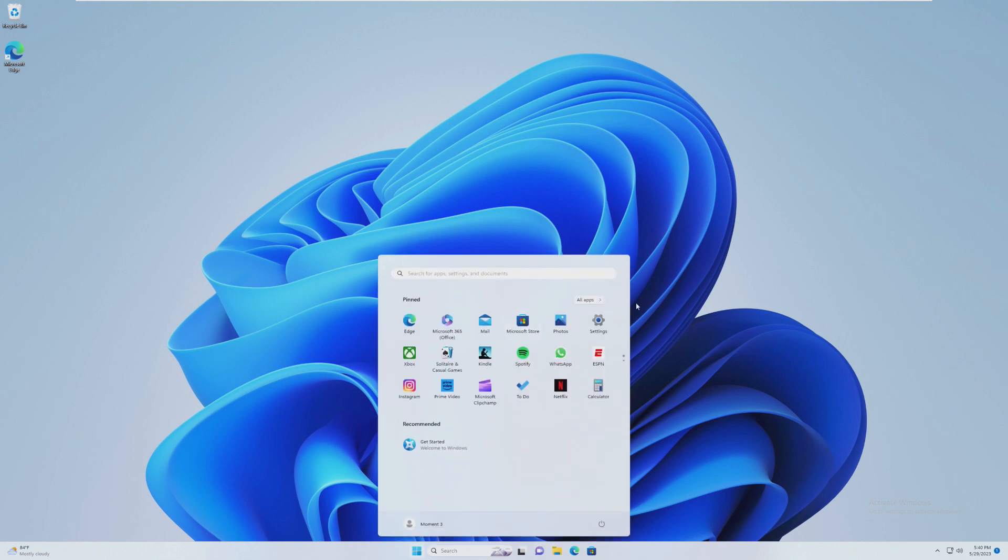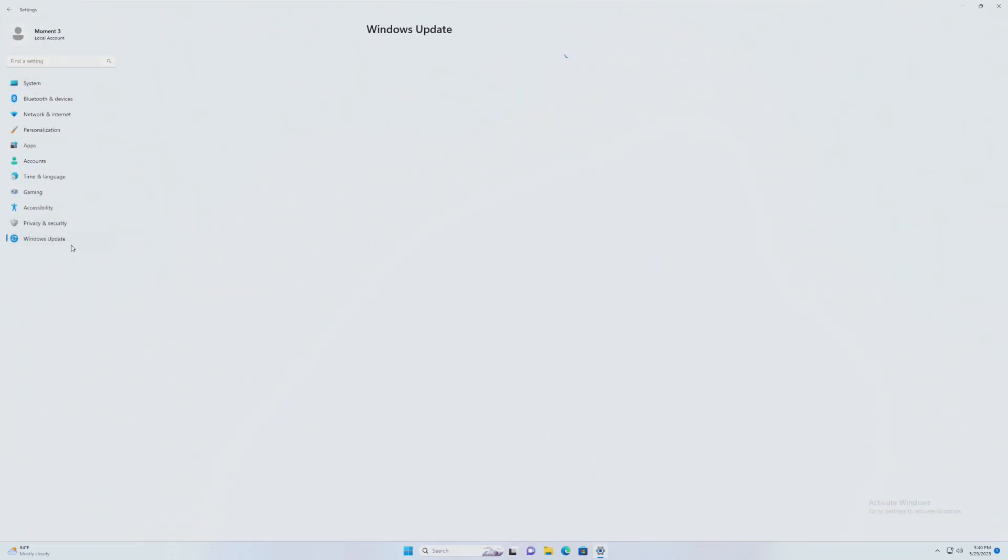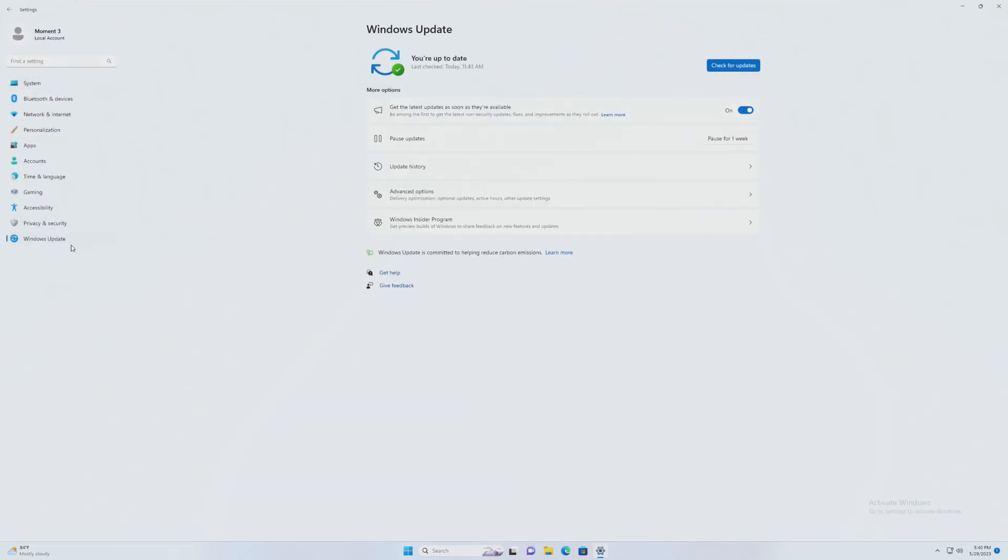Something to note: when you go to update this, whether you're in the release preview channel or anything like that, this is not like a feature update. This is not like upgrading from 21H2 to 22H2. This will come up as a simple KB update — it comes across as just one of the regular KB updates.